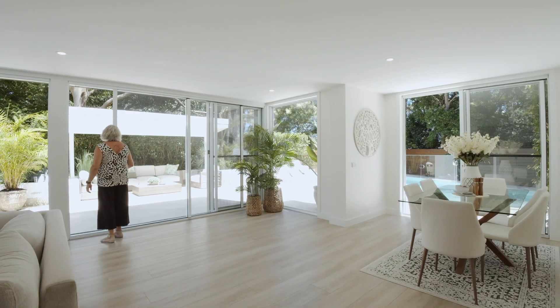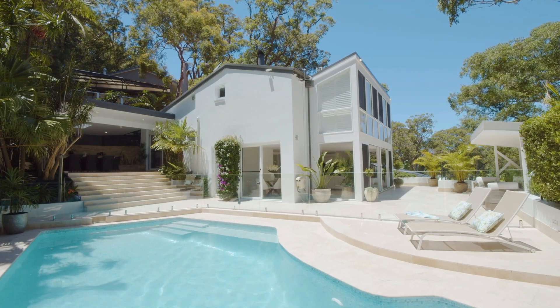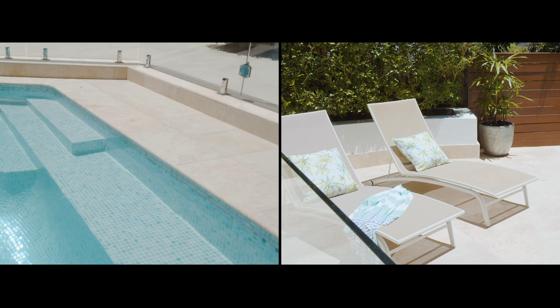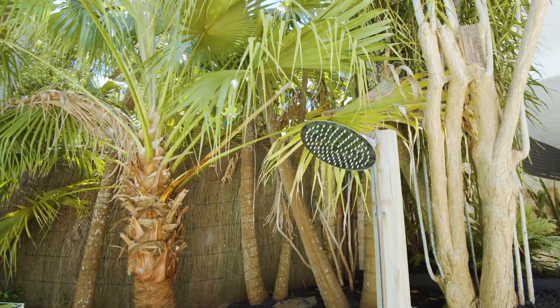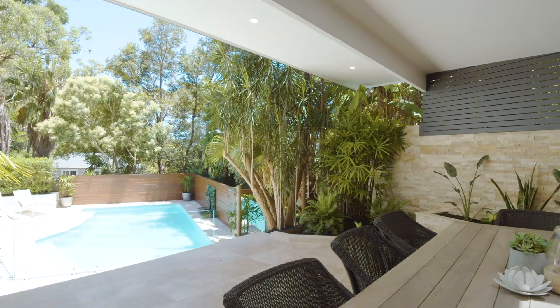Outside you've got beautiful new travertine tiling throughout and a lovely tiled pool, which is absolutely stunning for entertaining. There's also a covered area for your alfresco dining — a wonderful entertainer's home.